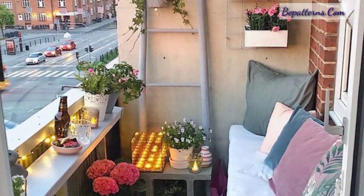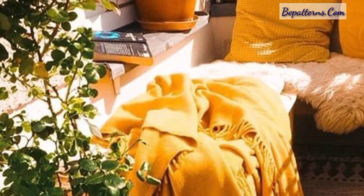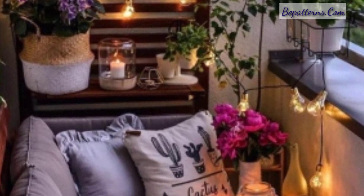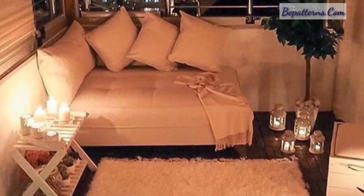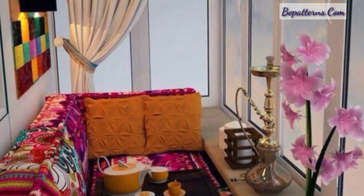All my previous videos are related to decoration. Today I'm sharing with you the most beautiful and gorgeous designs of modern balconies. These are so amazing, stylish, and unique. I hope you will love these beautiful ideas. If you do, please like, subscribe to my channel, and share my video.